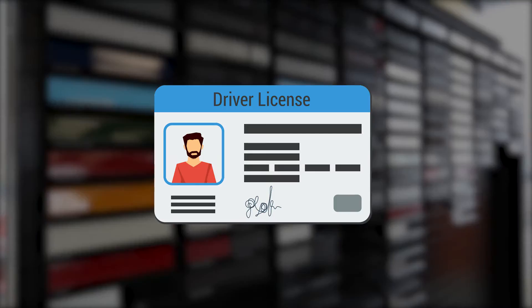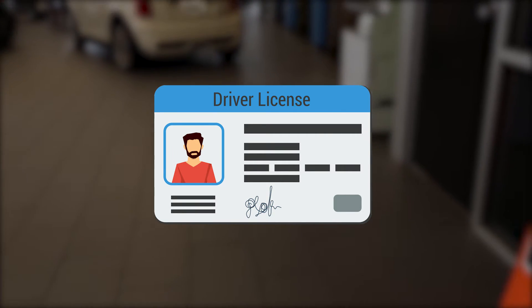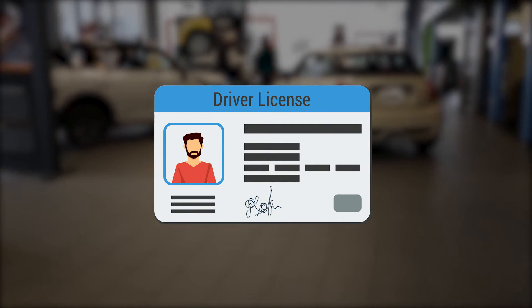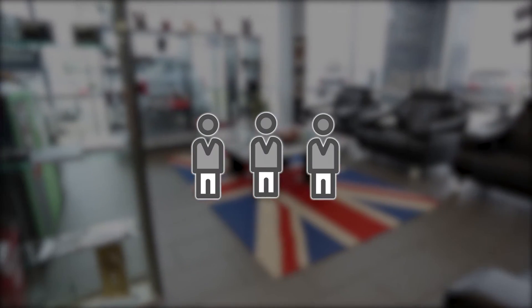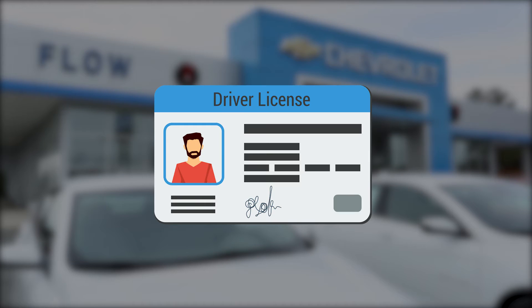When purchasing a vehicle, what do you need to bring? A driver's license is super important — without it, you can't take a test drive and you can't purchase a vehicle. In fact, it's a good idea to have all persons who may want to test drive a vehicle, or whose names may go on the paperwork, go ahead and bring their driver's license.